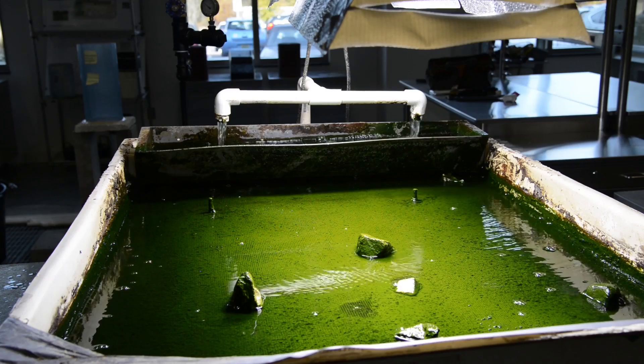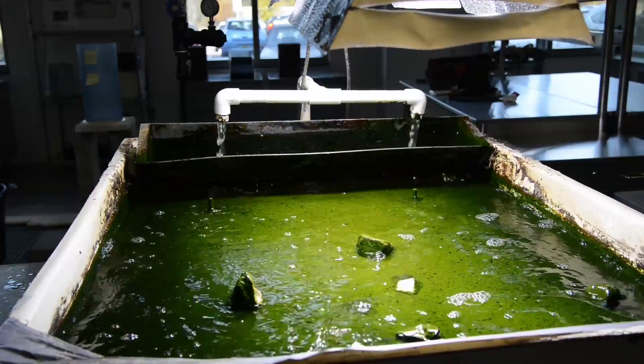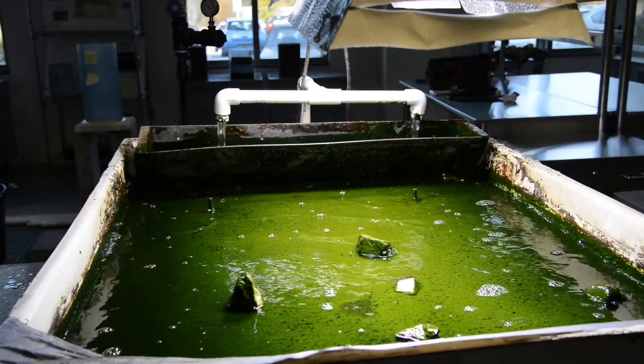Algae require a very comfortable environment for their growth: good temperatures, good water, a lot of light. Alabama has all of those — it has very good water resources, plentiful water resources, good temperatures throughout most of the year, and good light availability through most of the year.